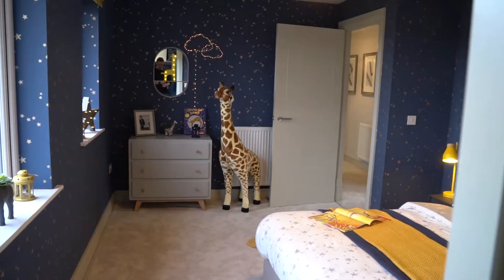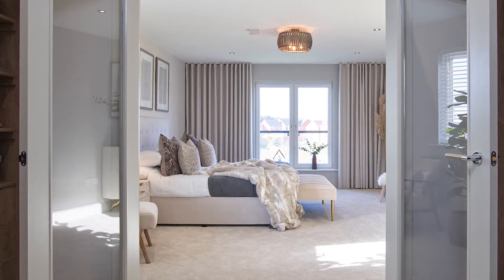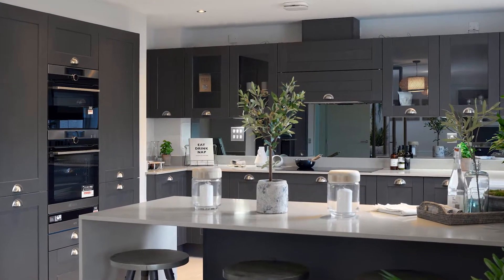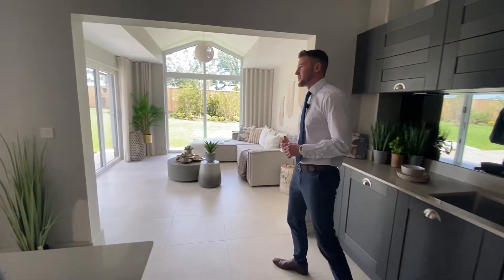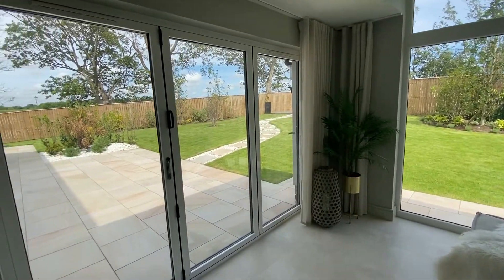We're building 30 executive family homes and we're sure we have a style to suit each of your families. The type of family homes we build focus on space, light, the availability to do your home working, and this beautiful outside space as well.